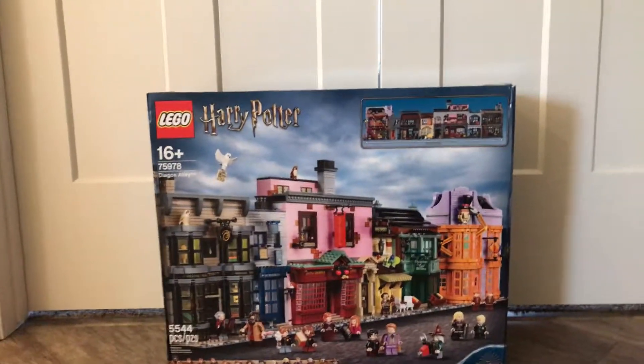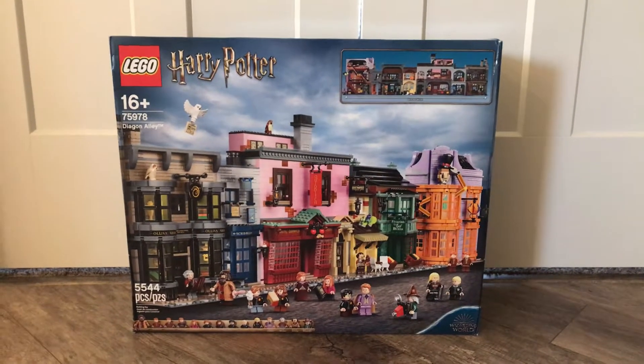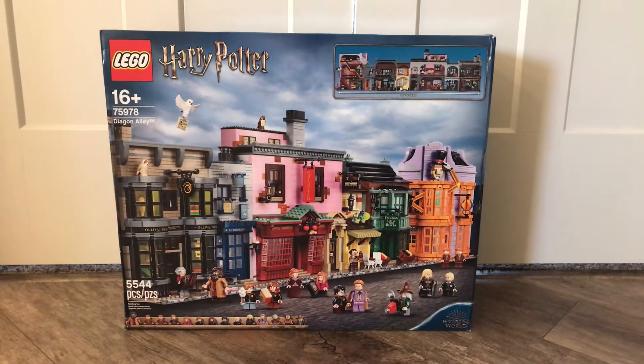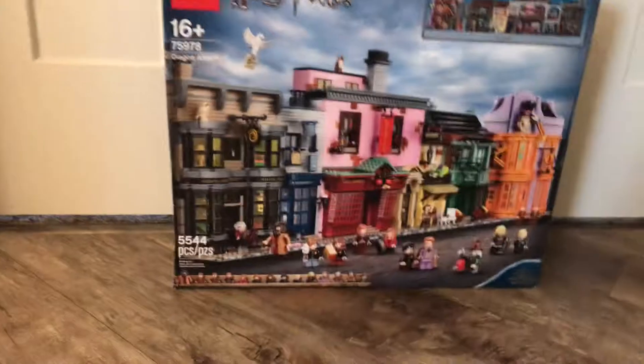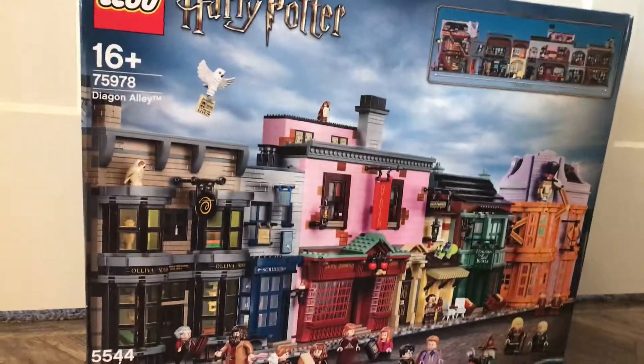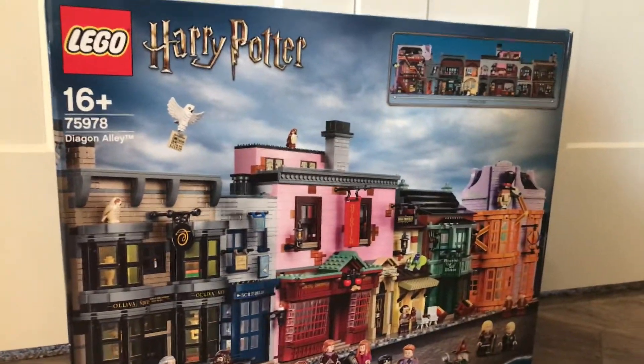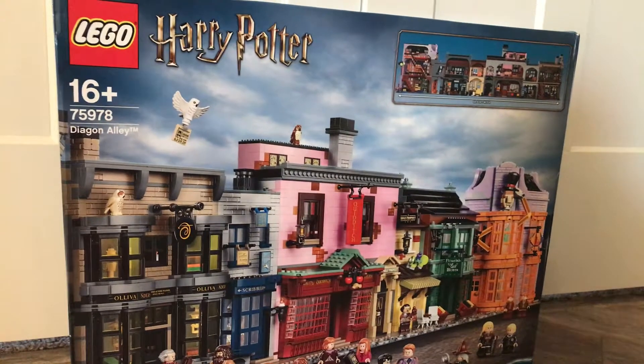Hello, this is Otter Bricks and Films coming with a brand new Lego video today. I'm here to show you that we got Diagon Alley. This set is 5,000 pieces — this is the largest Lego set that we've ever bought. Please do not look up how much it is because we spent too much.